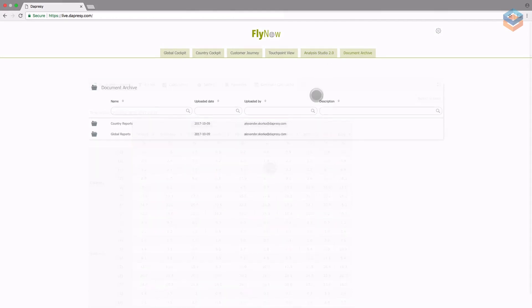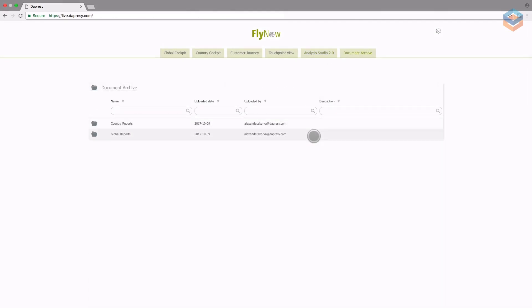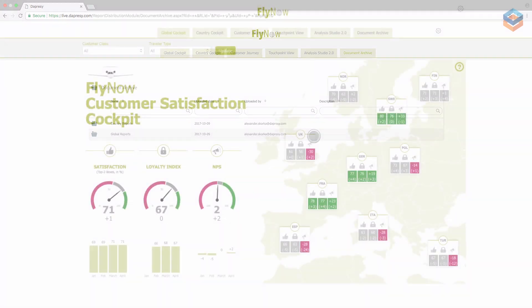Lastly, this document archive gives management as well as users the ability to upload and store project-related materials. This is just one example of a comprehensive dashboard built using Daprosy Pro. To see more examples of how Daprosy can transform your market research reporting, whether it's for brand tracking studies, syndicated studies, or customer experience, start a conversation with us today.